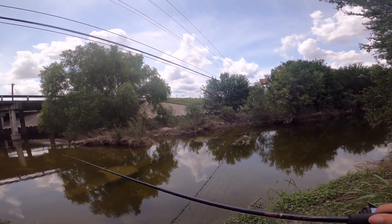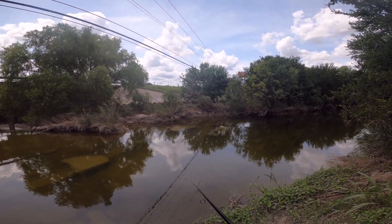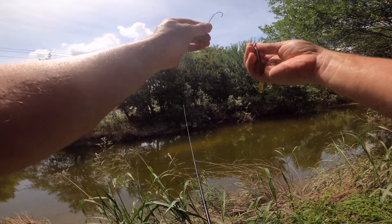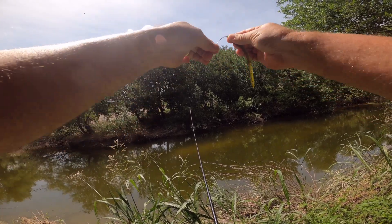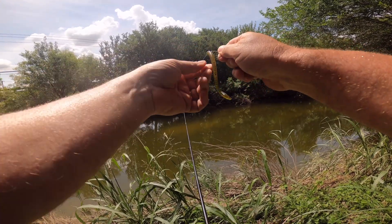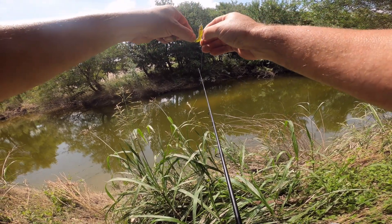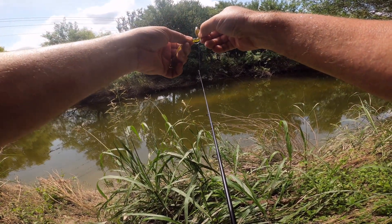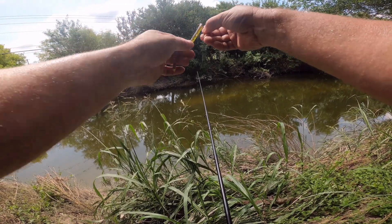There's bass in here — just seen one swim by. About a 10-incher. Alright guys, we're going to get ready with our little weightless Texas rig setup, with a little zoom green with a bit of flake in it — a finesse worm with a 2/0 traditional worm hook, which is very low profile. Very finesse-y. I've got to get it in there right.